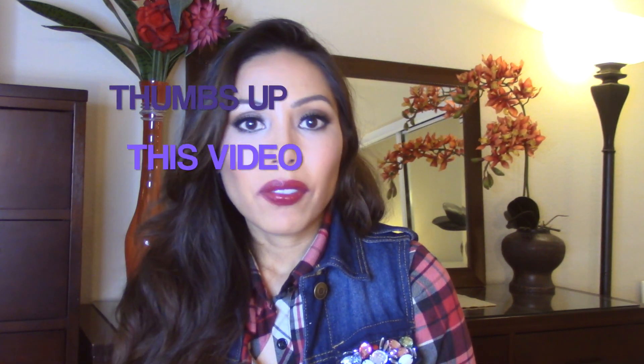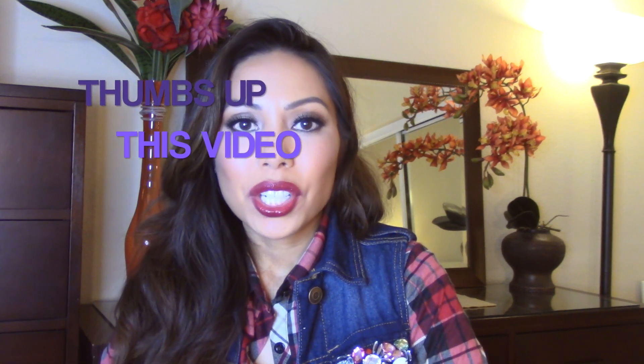And give this video a thumbs up. I definitely appreciate it. And please subscribe if you have not already. Thank you so much for watching. Till next time.